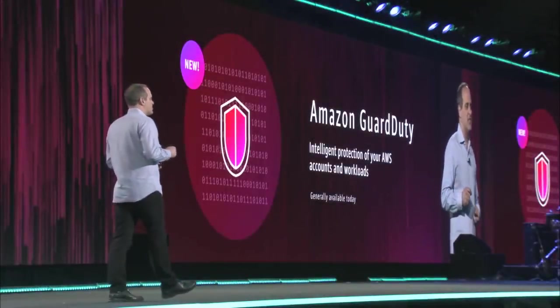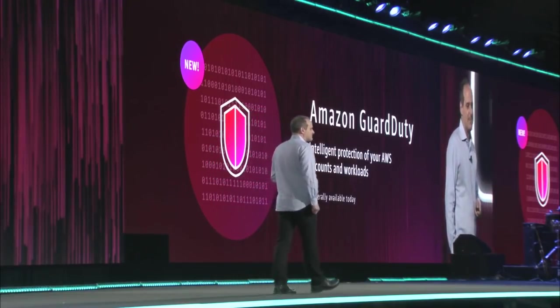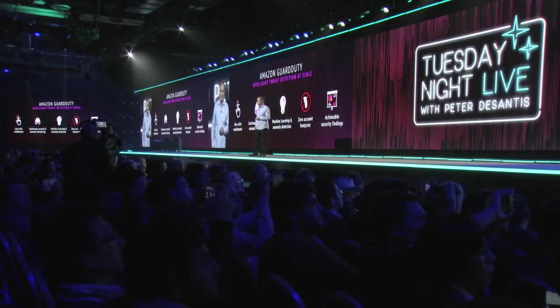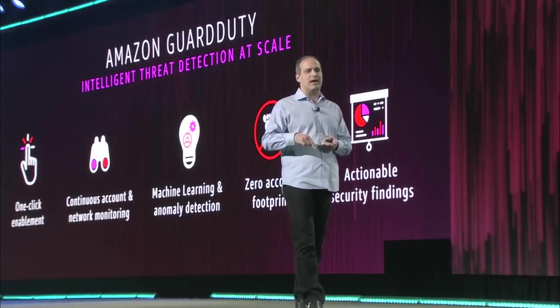I'm excited to announce Amazon GuardDuty, our new intelligence-driven threat detection service. Amazon GuardDuty is a fully managed continuous security monitoring and threat detection service built for the scale of the cloud.